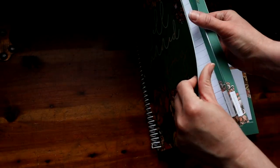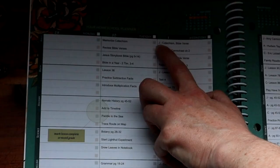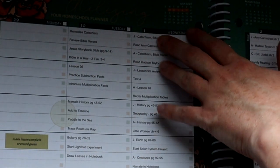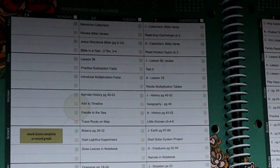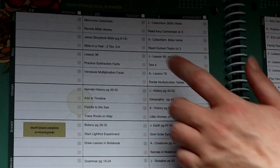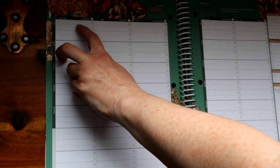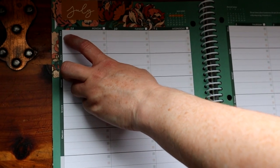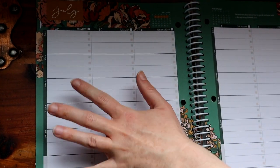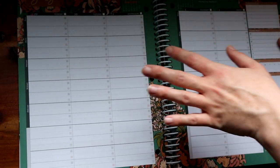I currently have three children. She recommends putting the letter of the child's first name and then what they did for that subject — that's what I do too. If your kids share first-name initials, you might use a star for your oldest, a heart for your second, or write in different colored pens. You dedicate one line per child, and if we all do something together I'll write all three kids' initials and what we did that day.